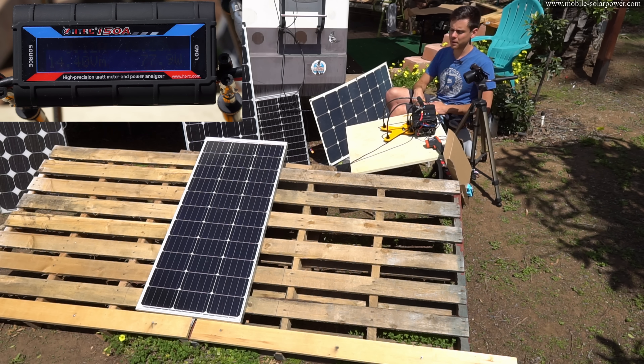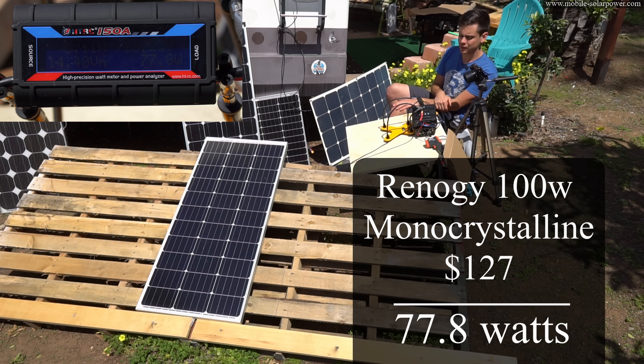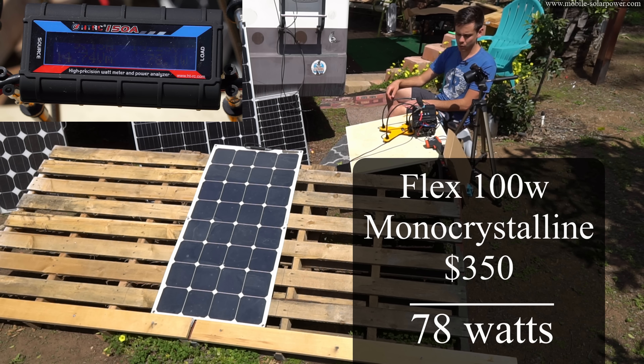Before we test the polycrystalline panels, we're going to test a Renogy monocrystalline panel for a reference — right now it's producing 77.8 watts. And for one more reference test, we do a Flux panel 100-watt, which is producing 78 watts.